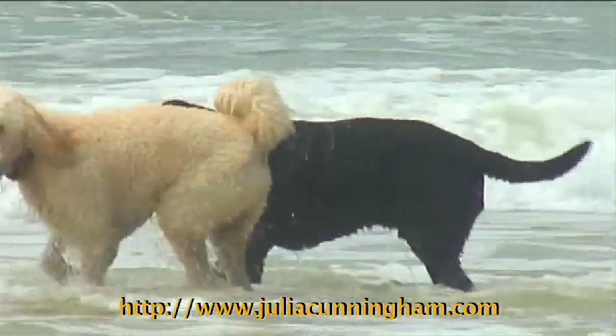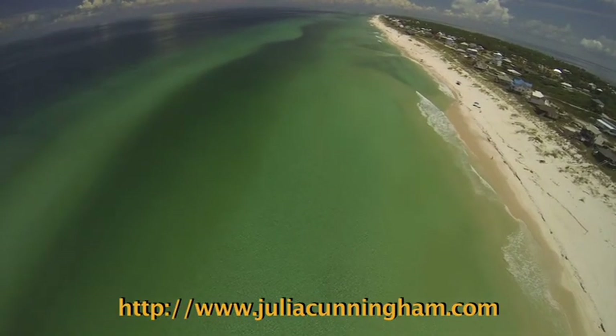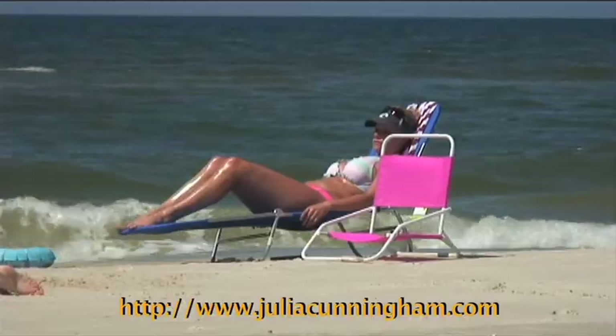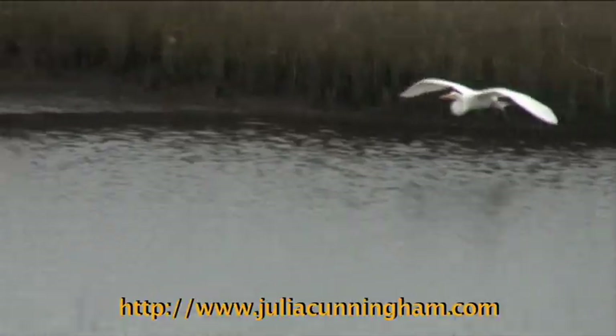Cape San Blas is a pet-friendly 17-mile-long barrier peninsula, curving around St. Joseph Bay, offering playful surf and white sand beaches on the Gulf side, and smooth shallow water on the bay side.